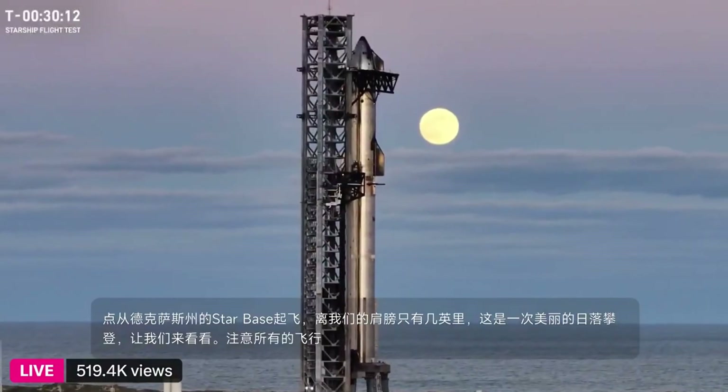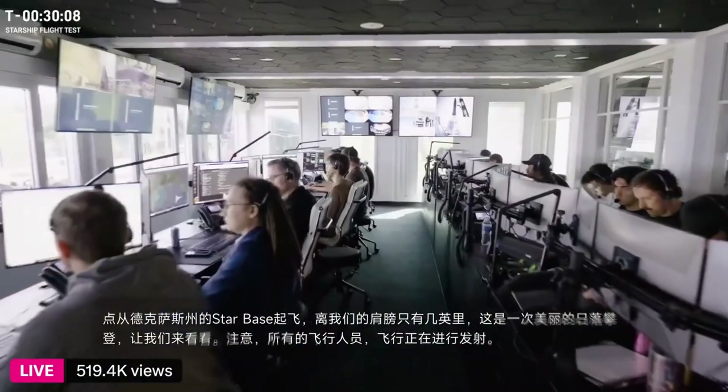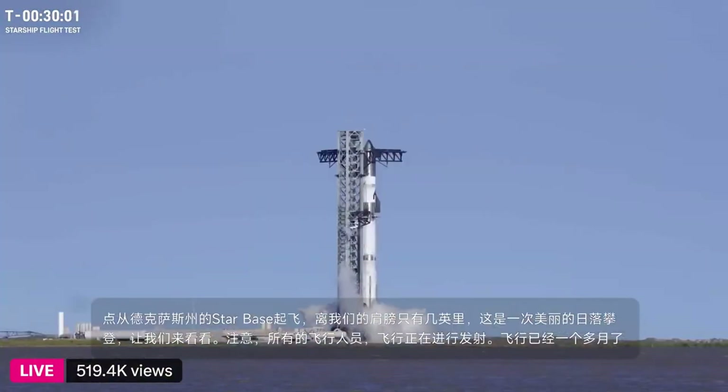Flight is go for launch. It's been just over a month since Flight 5, and the goal is to get that turnaround time down to hours.